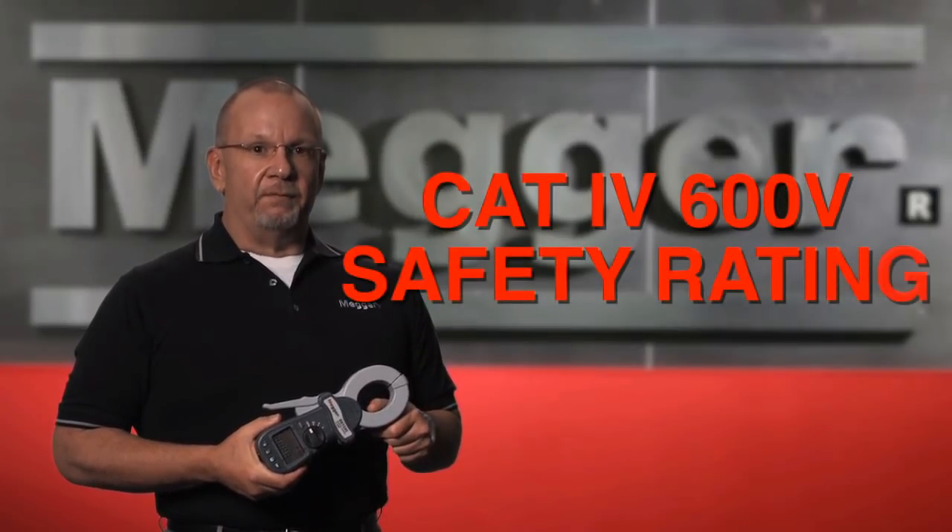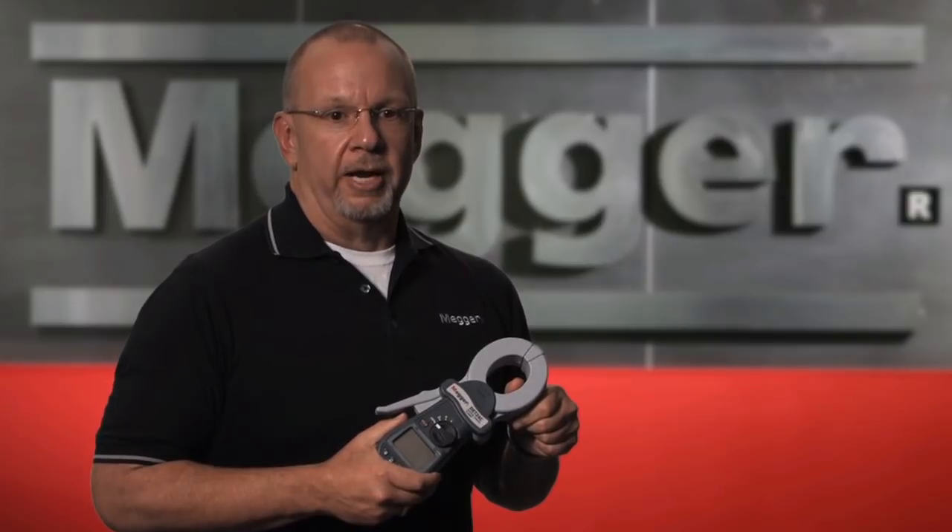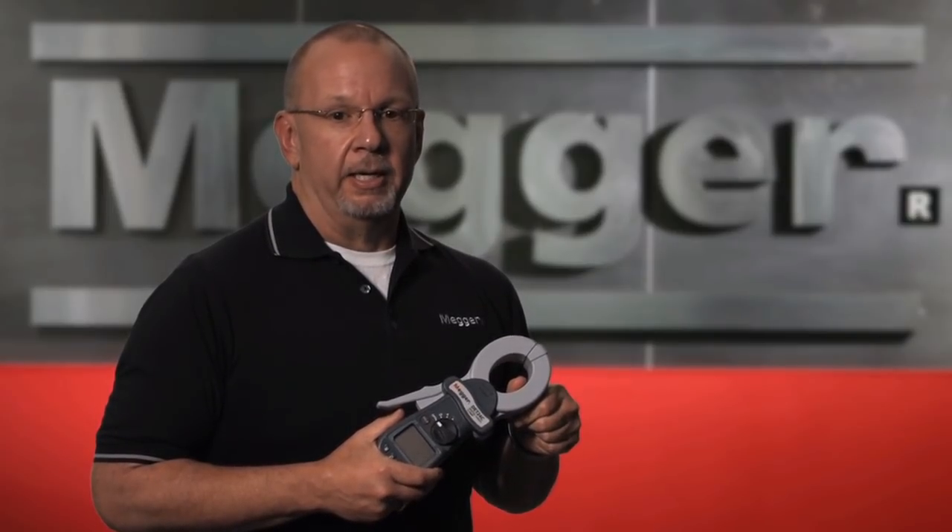The DETs feature a CAT4 600 volt rating, making the unit safe to use anywhere on the ground system. Megger has the best CAT rating in the industry.